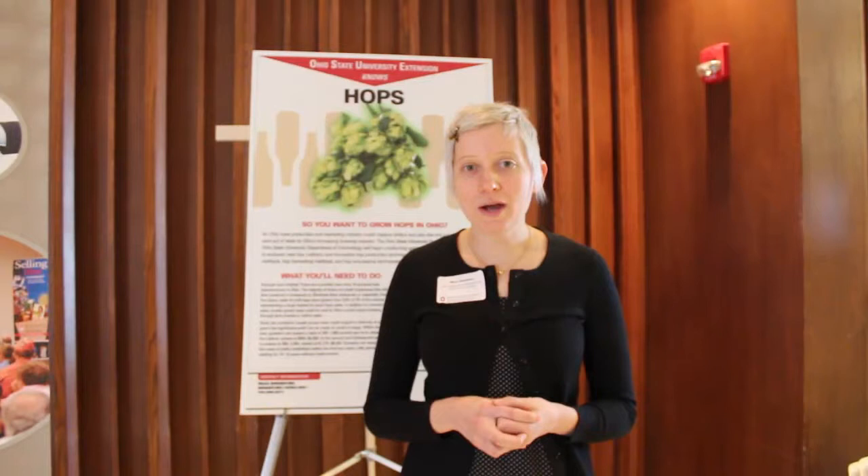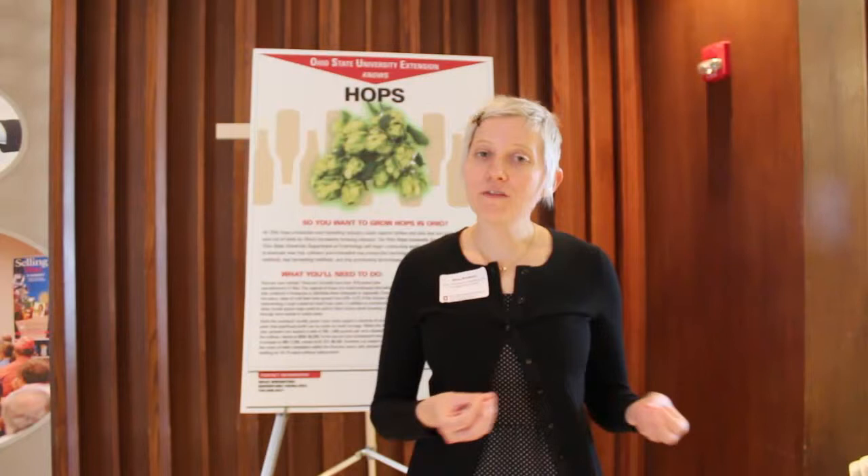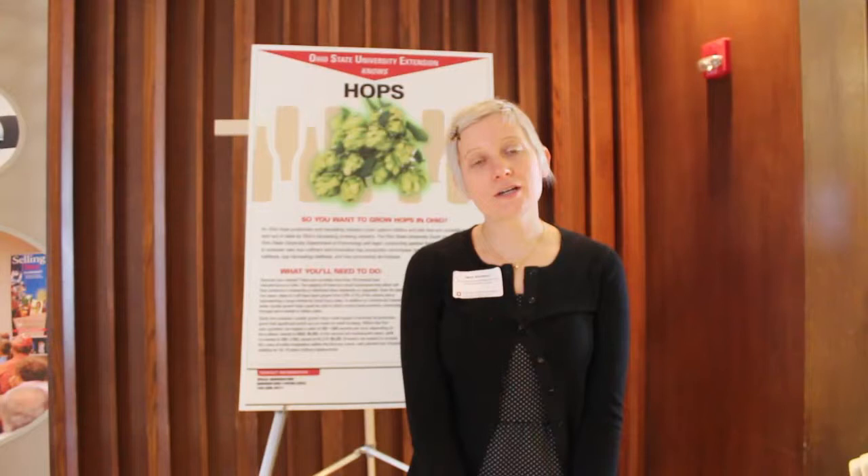This first year, we've established two hop yards, one here in Worcester and one in Piketon, Ohio. We've harvested off those hop yards, examined the pests and diseases that came to them, and today presenters are talking about some of the results from that first year.